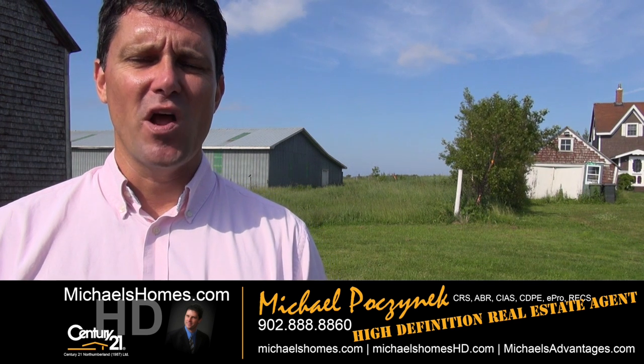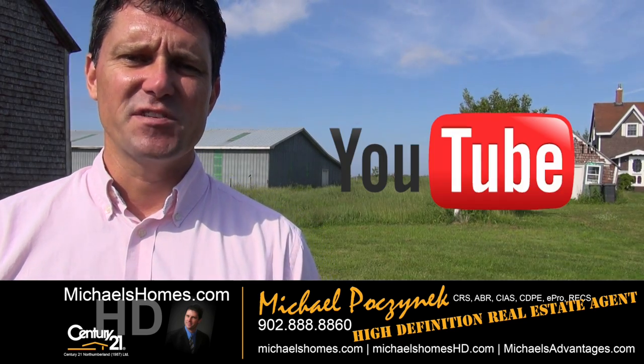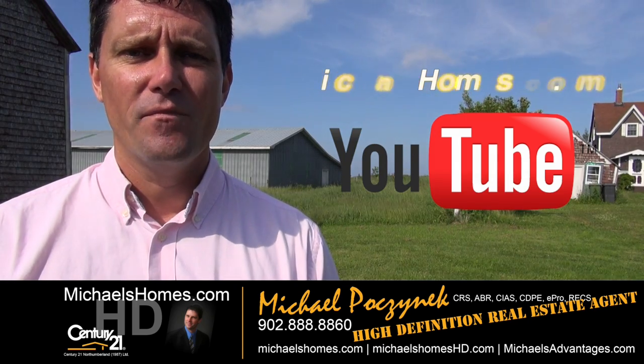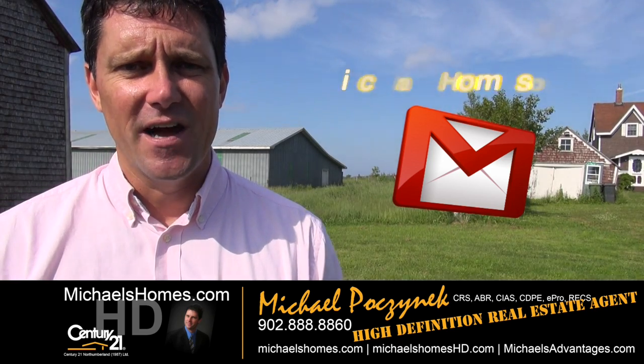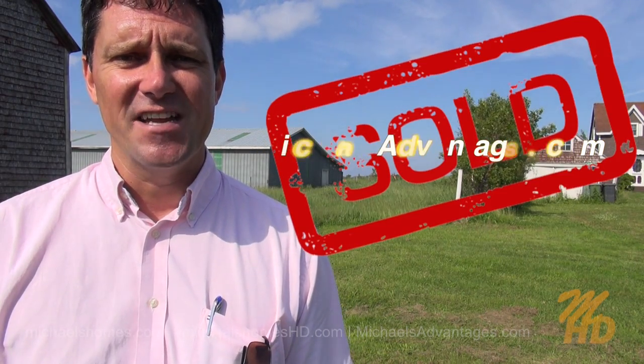That concludes my coverage on Belmont Lot 16. Thank you very much for watching my video. Please make sure you subscribe to my YouTube channel at michaelshomeshd.com, and my weekly newsletter for PEI real estate tips, tricks, and traps, and latest listings at michaelshomes.com. And if you're looking for a tip-top, super-excited PEI real estate agent, make sure you check out Michael's Advantages. Thank you, have a great day, and remember to buy it right.